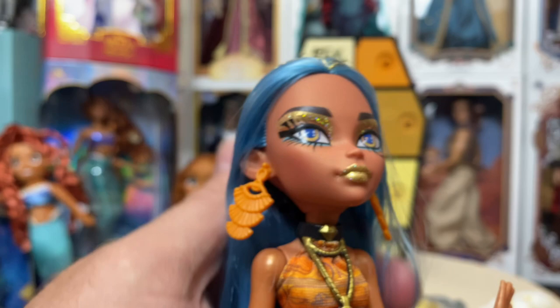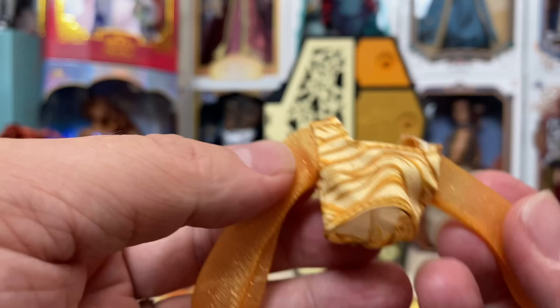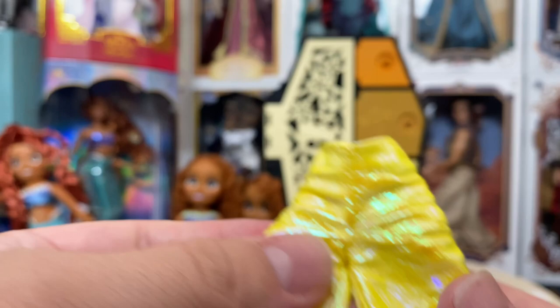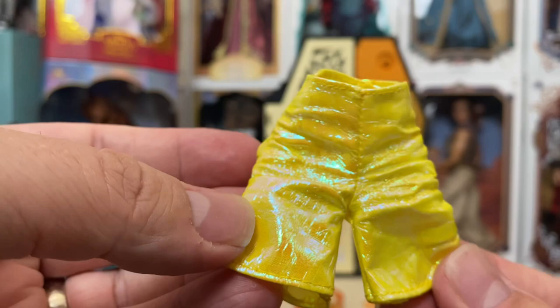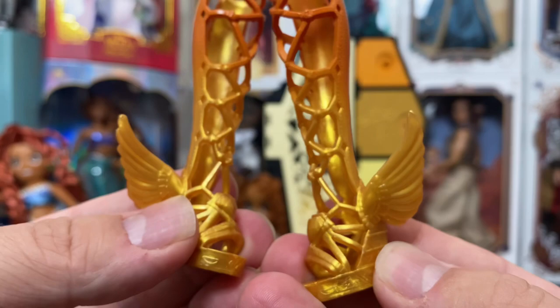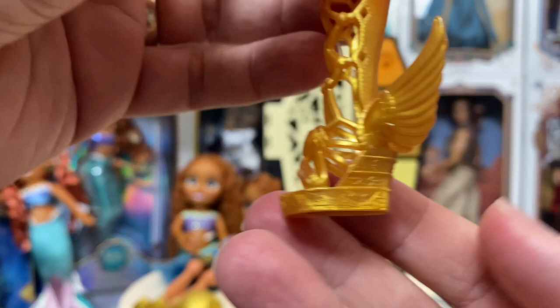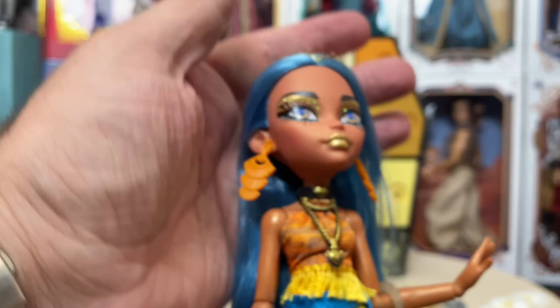Her other outfit was a cute little mummy wrap top with sheer sleeves, and then what I can only describe as shorts made of that material you'd find on old Takara or old Mattel Ariel doll tails — whatever that material is — with that opalescent iridescent look to it. The knee-high boots are really cool — orange with gold spray painting, winged heels with diamond embellishments, and hieroglyphics going around the base of the shoe. My only drawback is there's no stand included — otherwise Cleo is absolutely perfect.